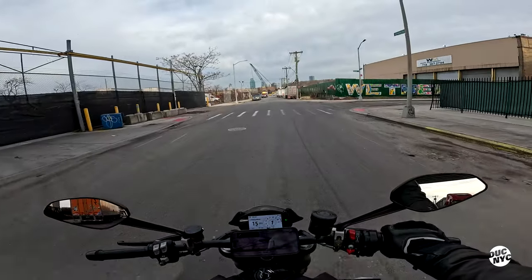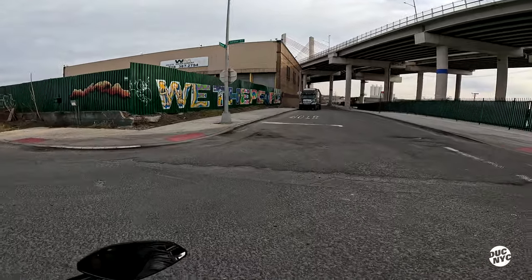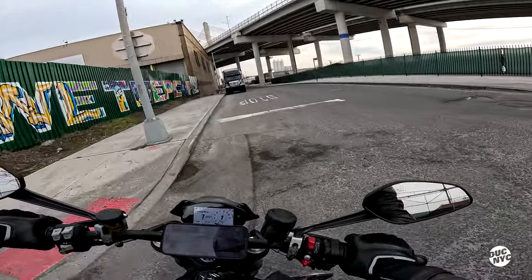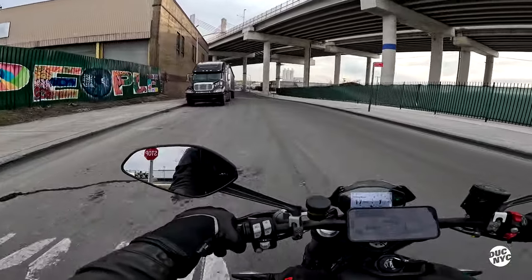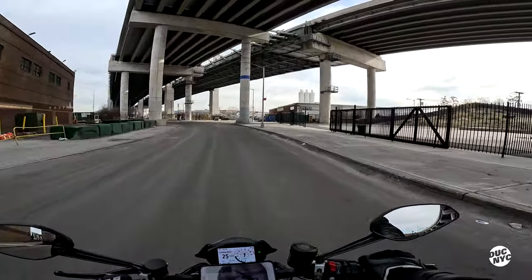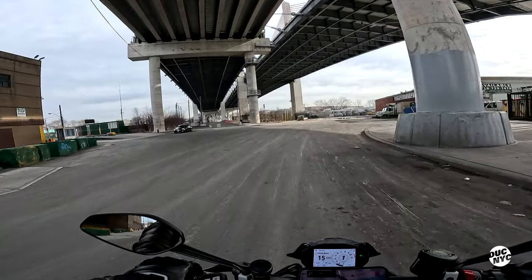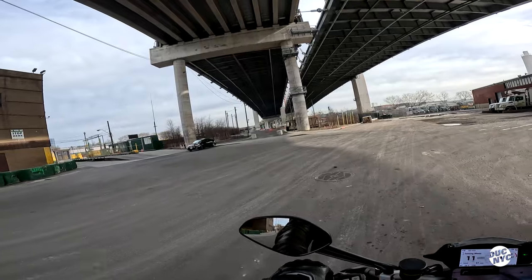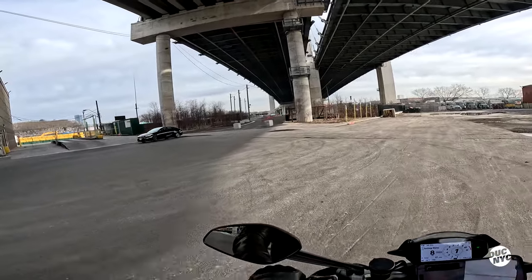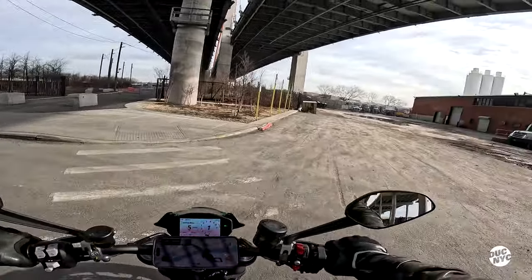I've done a couple of episodes of riding bikes at this point, and this has got to be one of my favorites, to be honest. This thing just feels right at home — my butt feels right at home on this thing. These mirrors are terrible though — mirrors are legit terrible.